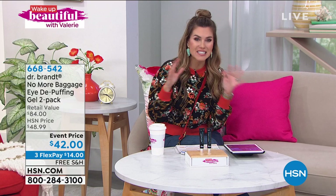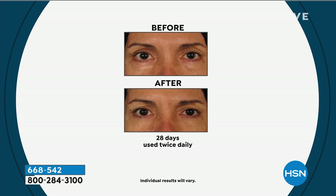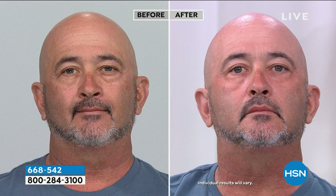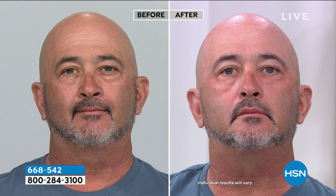If you have bags under your eyes, tiredness, puffiness, dark circles, or you're struggling with seasonal allergies, try this. You have 30 days to take it for a test drive. Do you have family photos coming up, a staycation or vacation? You don't want to look tired just because you're not getting sleep or eating properly. And because you're getting two, your guy will want this too. Maybe even your daughter will ask, 'Mom, what did you do? Dad, why do you look so great?'